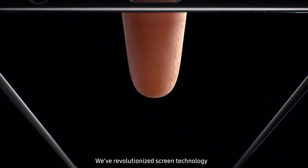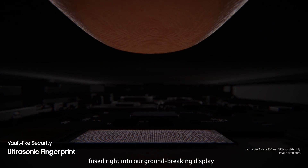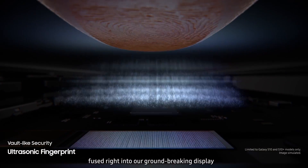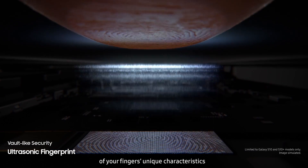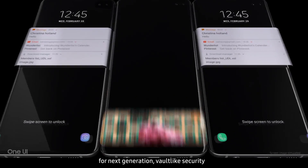We've revolutionized screen technology to deliver the first ultrasonic fingerprint sensor fused right into our groundbreaking display. It reads the peaks and troughs of your finger's unique characteristics for next-generation, vault-like security.